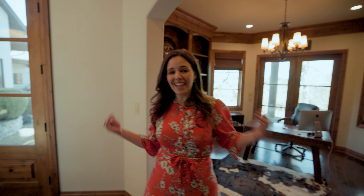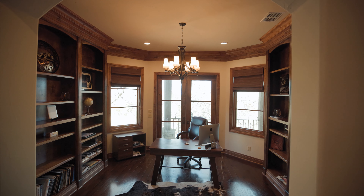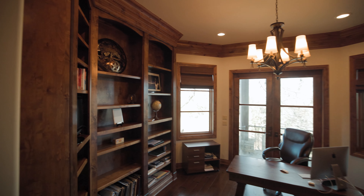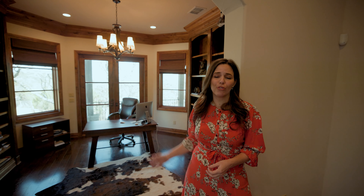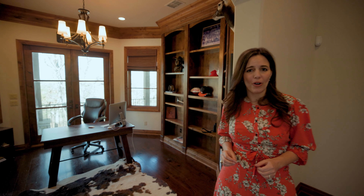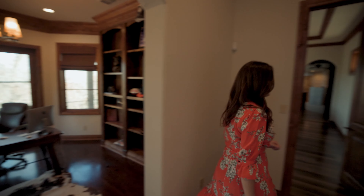Before I show you the other wings of the house, I want to take you to this primary retreat because it's going to have you falling in love with this house. On our way there, we see this next-level office — it's got floor-to-ceiling shelves, gorgeous millwork, and views of the terrace. This is the perfect space if you work from home.